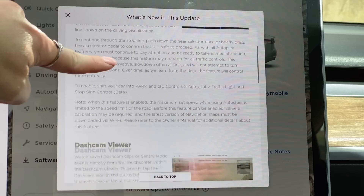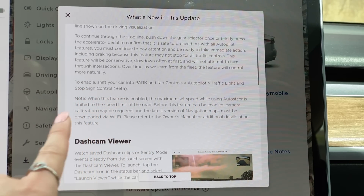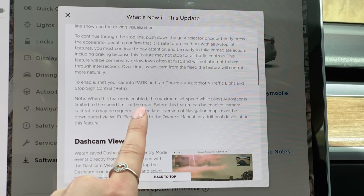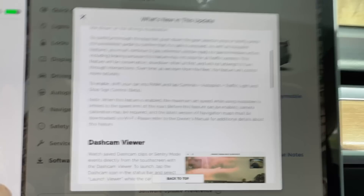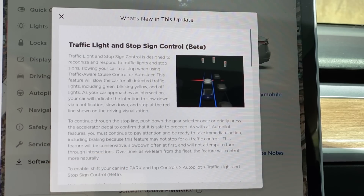This is only for going in a straight line. To enable this feature, shift your car into park and tap Controls > Autopilot > Traffic Light and Stop Sign Control (Beta). When this feature is enabled, the maximum set speed while using Autosteer is limited to the speed limit of the road, so you cannot go faster than the speed limit displayed on the screen. Before this feature can be enabled, camera calibration may be required and the latest version of navigation maps must be downloaded via Wi-Fi.